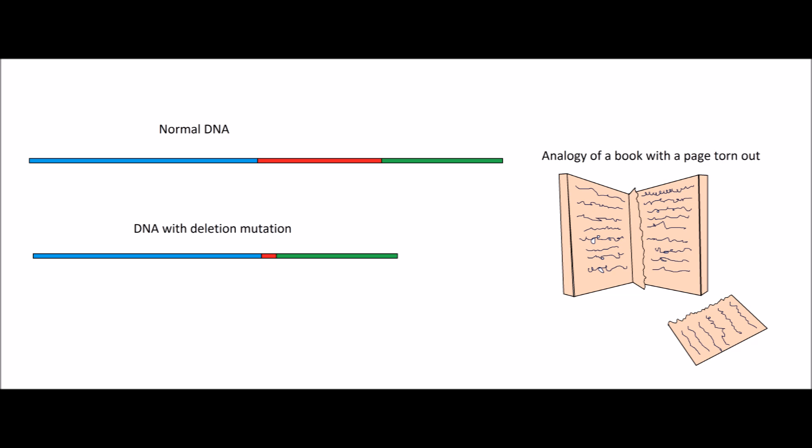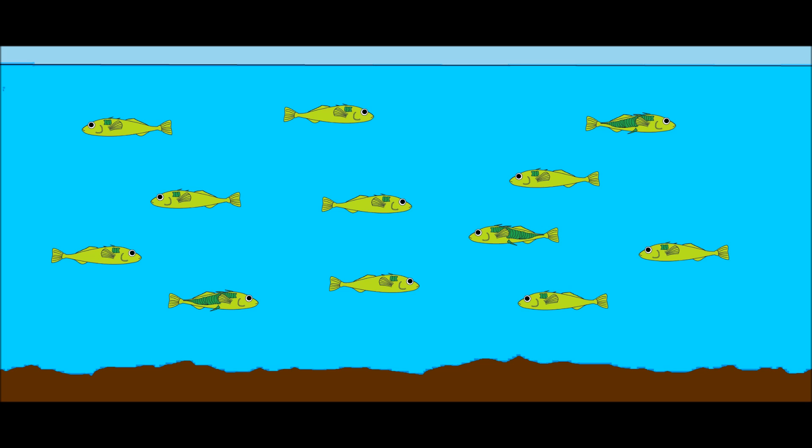Genetic analysis revealed a mutation in a small region of DNA that regulated the production of certain proteins. A small region of this DNA had been spontaneously deleted. This deletion mutation resulted in fish with low armor and low spines. An analogy for this type of mutation might be a book with a missing page. The fish were adapting to their new environment, and researchers viewed this as an example of rapid evolution.